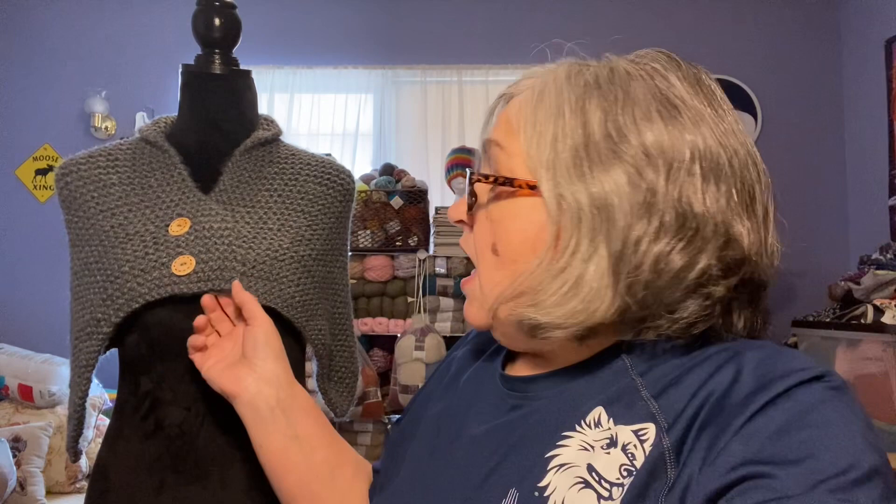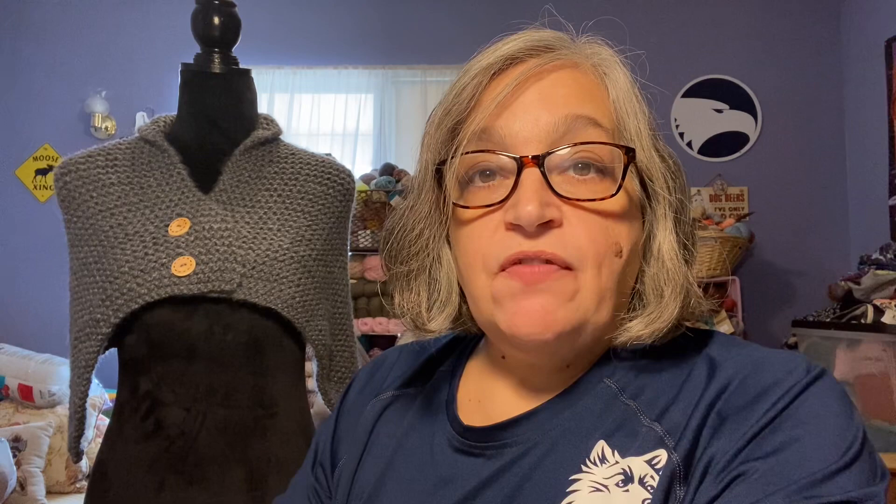Now we'll get into finished objects. The first finished object is — can you see it? This is the Outlander Inspired Knit Button Cowl. It's by Christy at Crochet Creations by Christy. She does a live on Sundays at 10 o'clock Eastern time and she does make-alongs, knit-alongs, and crochet-alongs during the live. She leaves the pattern on her Facebook page. So this is it finished.